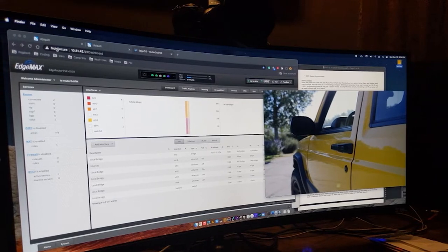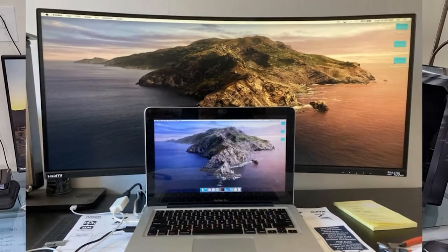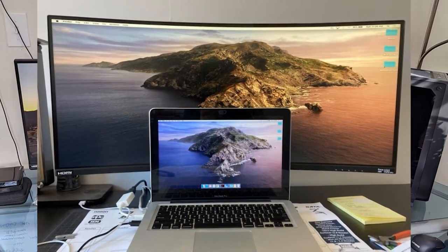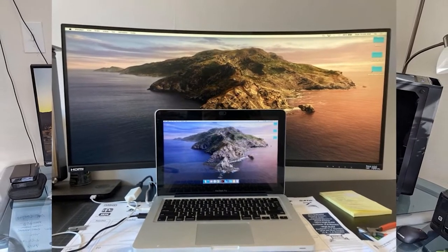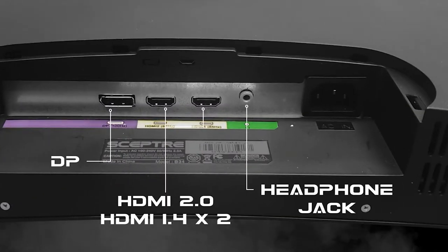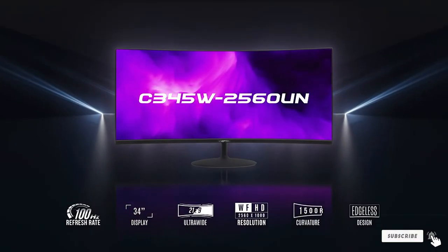You also get a 1500R curvature that immerses you while working. This monitor is great for increasing your efficiency. There is an adaptive sync feature that makes this monitor even more desirable — it reduces the gap between the graphics card in your system and your monitor's refresh rate to offer you better image quality. Watching PowerPoint presentations on this monitor is even more immersive because you get a 100Hz refresh rate.